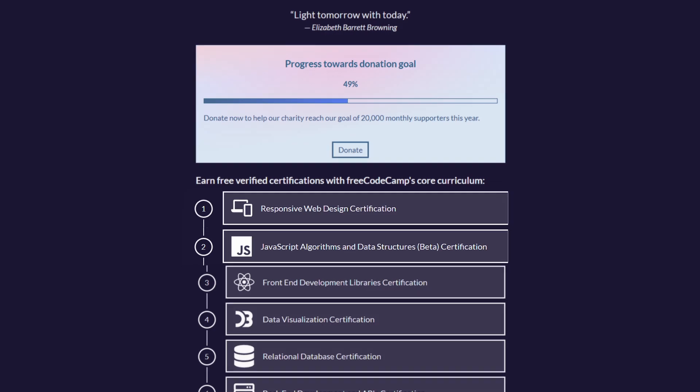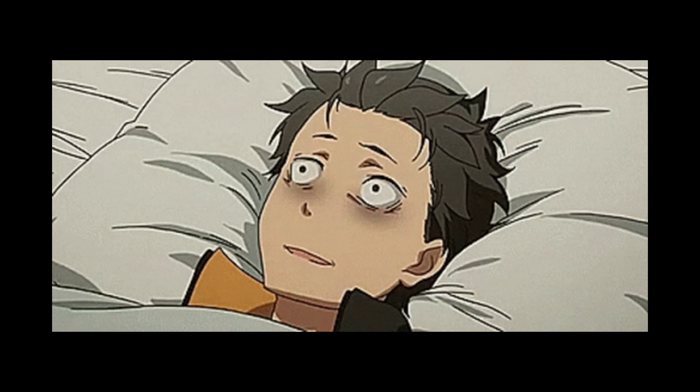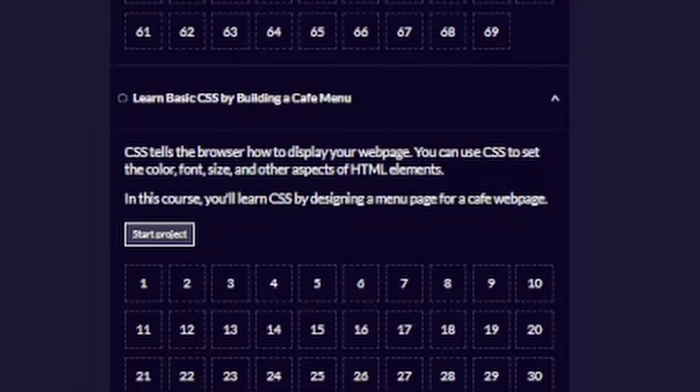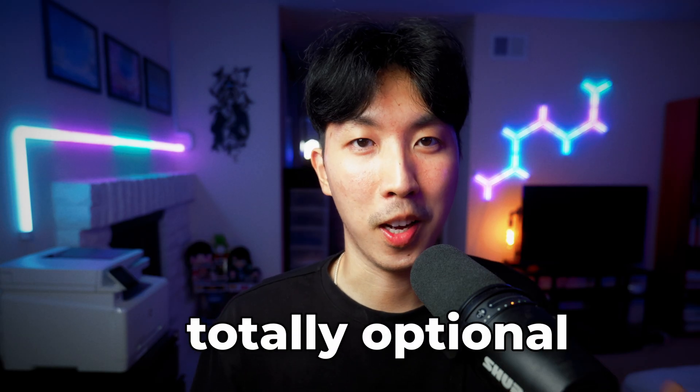The second resource is FreeCodeCamp. I recommend the first two: Responsive Web Design and JavaScript Algorithms and Data Structures. You can do this on the side when you're dying from too much reading in the Odin Project. If you look at how much content there is, there is way too much, and no one has time to finish all of this. You can skip around and do the ones that interest you. This section is totally optional.